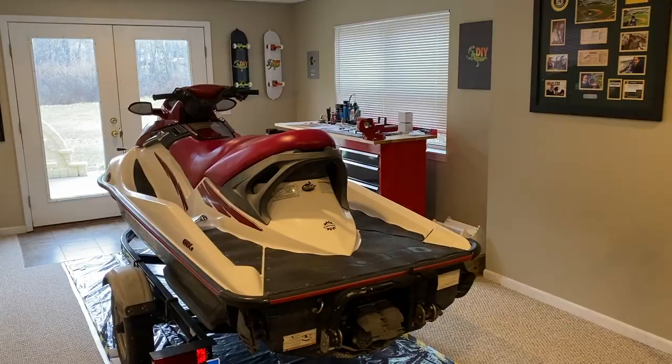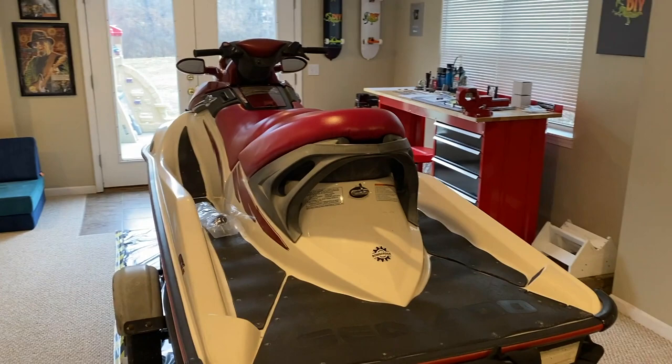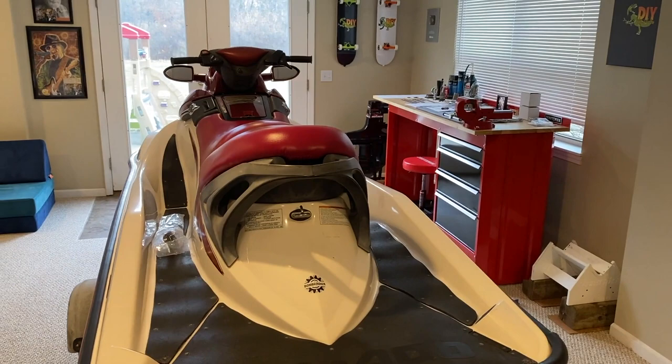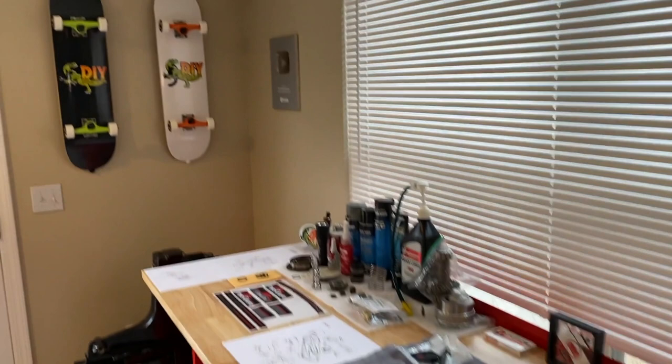Alright DIYers, leaving the utility room — we are now going to allow the furnace to run and heat up our home. Check this out, winter projects ahead of us. This is my mom and dad's 2003 GTX Sea-Doo — wife approved, I've got the best wife that allowed me to bring this jet ski inside the home for maintenance. We've got some plastic sheeting laid down, and here's the DIY Raptor workstation. We'll post links down below in the comments and description on how to build your own skateboards.